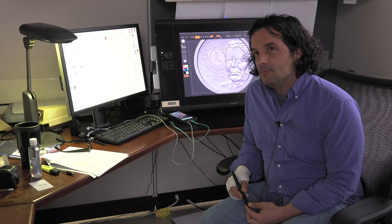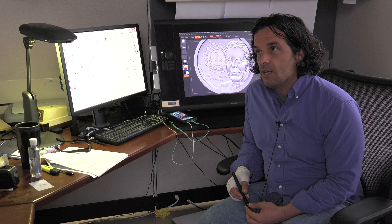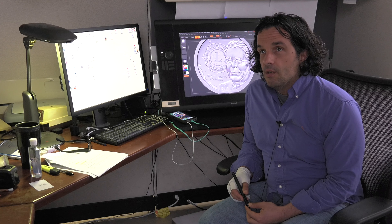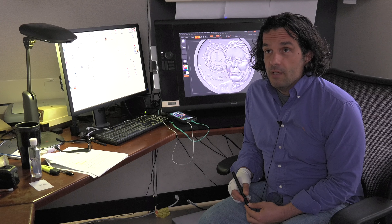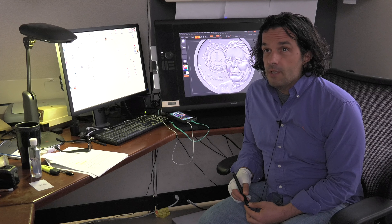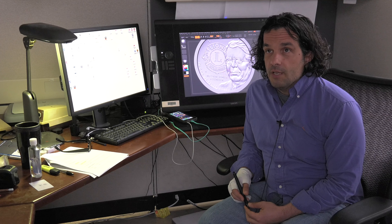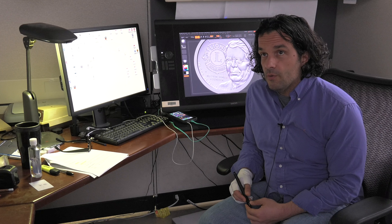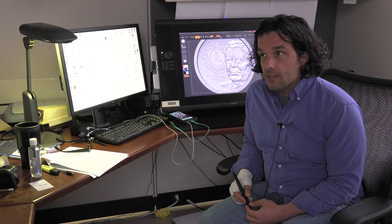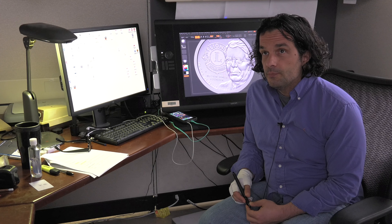Since you've designed so many coins that are in circulation, do you ever go through your change to see if you've designed anything in your pocket? Yeah, when I go to the store I see a lot of quarters in particular. But the neatest thing is that Lyndall Bass designed the reverse of the 2010 penny, but I got to sculpt it, so my initials are on the back of the penny. No matter where I go, I'm always going to see the penny with the shield on it. Being able to tell my kids there's your dad's initials on the back of the penny — that's pretty cool. It never gets old. It's really an honor to have had the chance to participate in history like that — there are literally billions of pieces of your art out there.